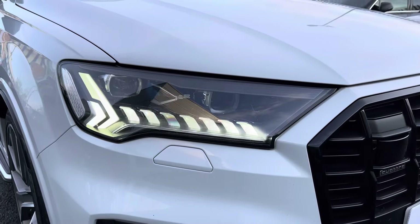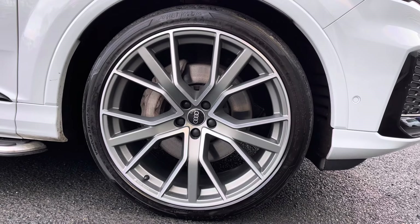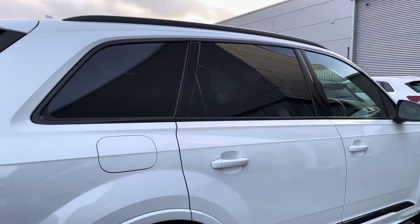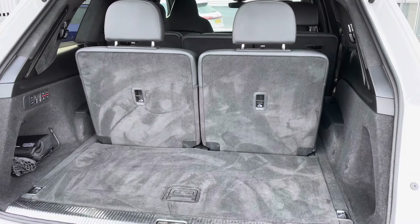The exterior features include the matrix LED headlights illuminating the road ahead. We've got the 22 inch 5V spoke star design alloys complementing this sporty exterior styling, and to the sides of the vehicle we have the rear privacy glass complemented with the black styling on the exterior.